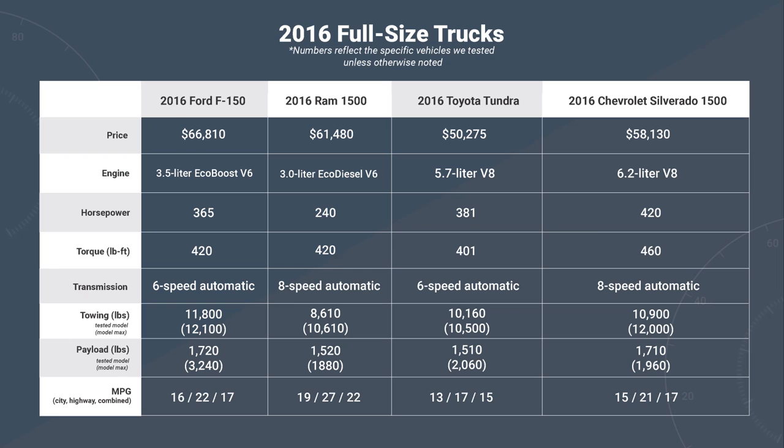Just like in the midsize segment, full-size trucks mostly compete on their capacities and capabilities. The F-150 and the Silverado, when properly equipped, will tow 12,100 and 12,000 pounds respectively, and their payload capacities lead the field as well. In terms of fuel economy, however, nothing beats the EcoDiesel Ram's 22 miles per gallon in combined driving.